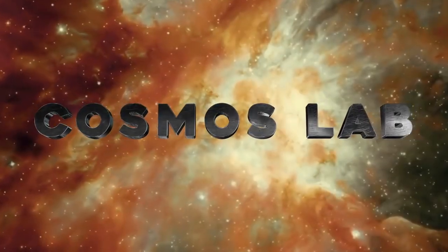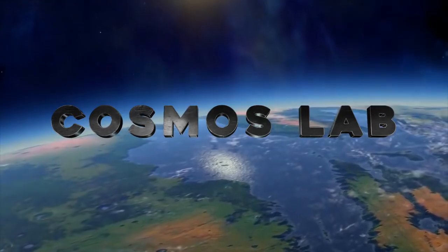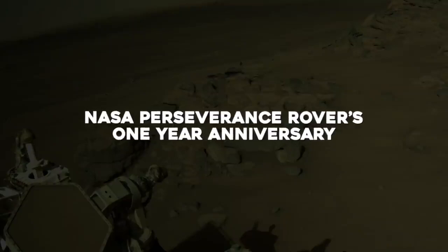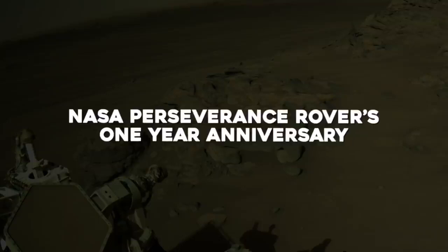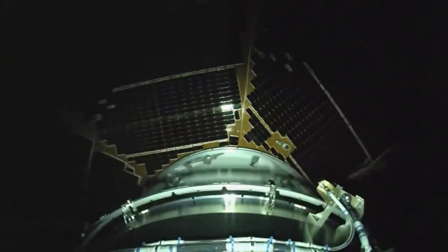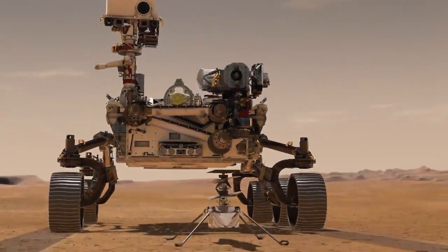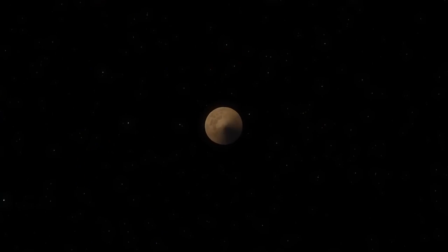Welcome to Cosmos Lab, your one station for all the news from space. Join us in today's video to find out about the NASA Perseverance rover's one-year anniversary and the images taken by it. You will also learn all about the cameras that took these images and what strange object was found in one of the images.